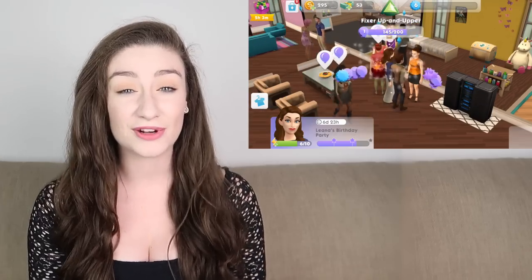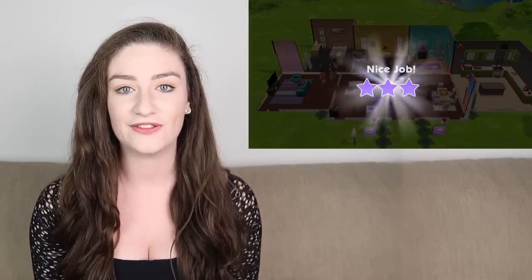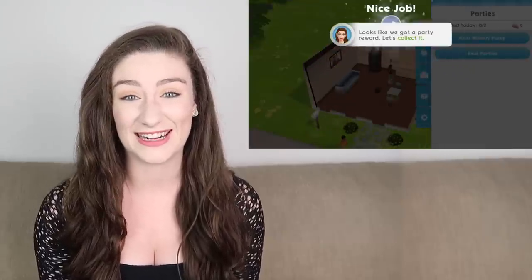My favorite time to play The Sims is actually when I'm on a long-haul flight because you don't need data. When I've got a flight that's eight, nine, or even ten hours, normally I just sleep or watch a film, but now I love it because I play this game and it makes time go so quickly. It's pretty addictive — I recently sat down on a five-hour flight, started playing, and then looked up and we were landing.